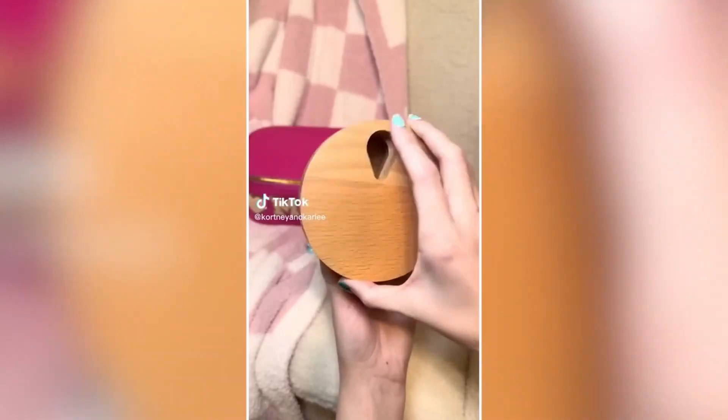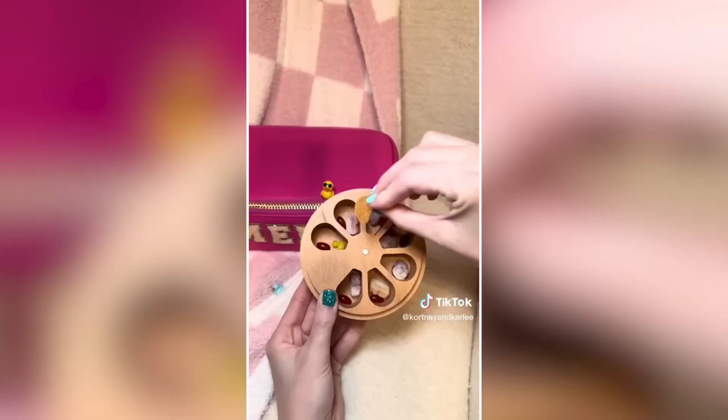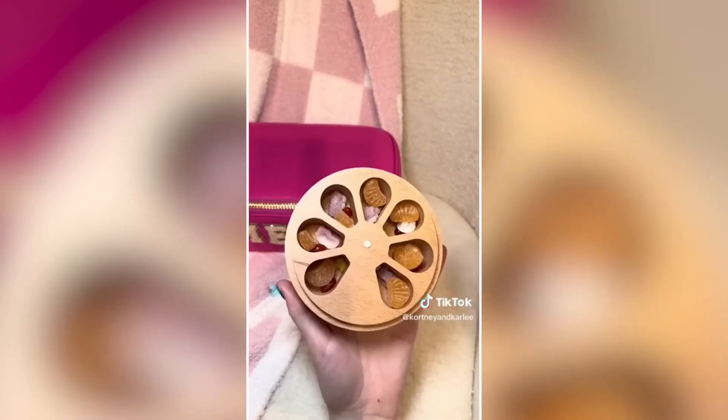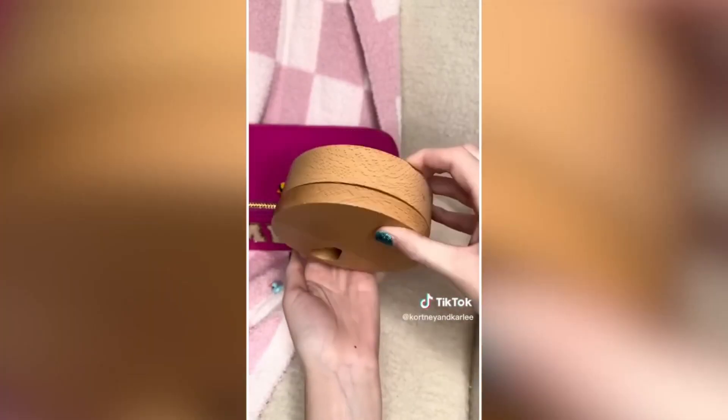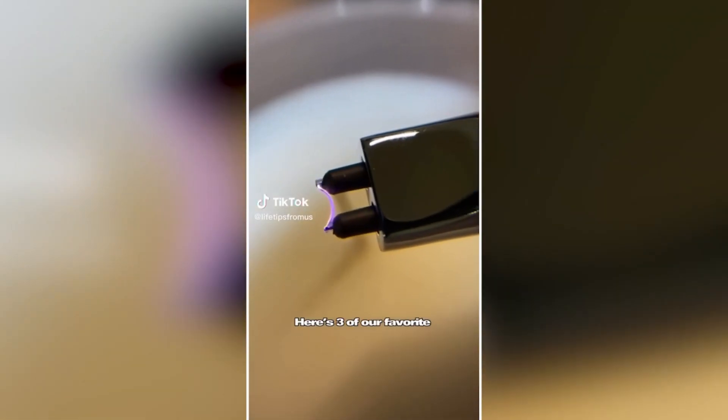Amazon Travel Must Have. This is a bamboo weekly pill organizer. Just pop off the magnetic top to fill, then place it back on and twist to dispense each day. This is so much better than bringing around a million bottles while traveling.